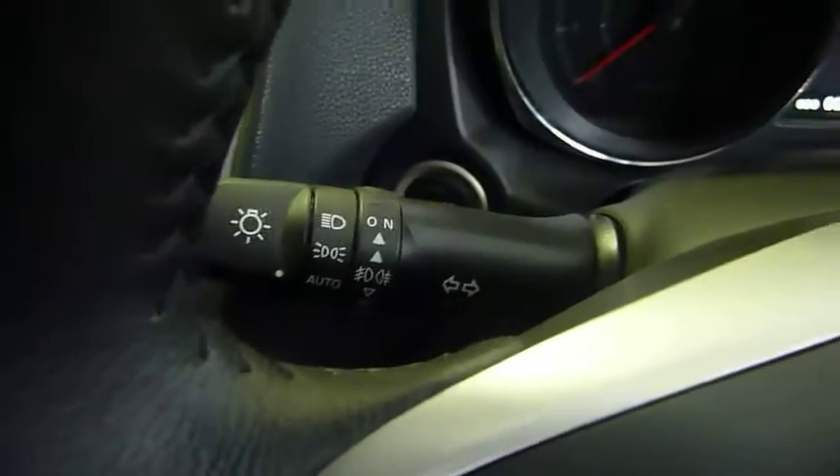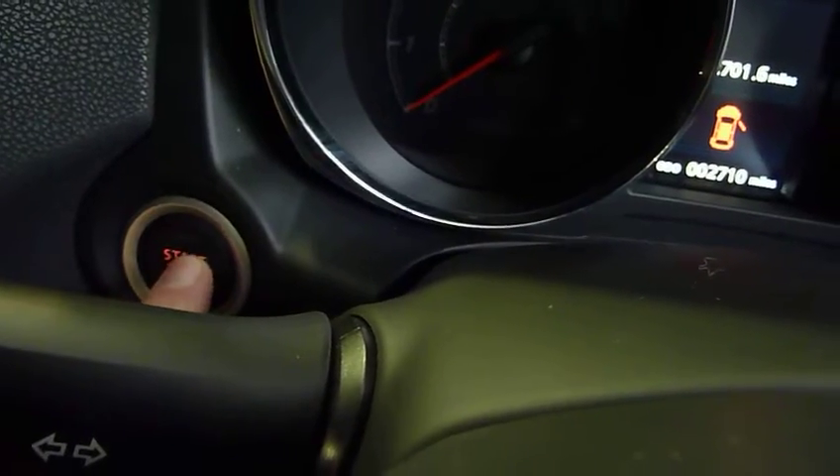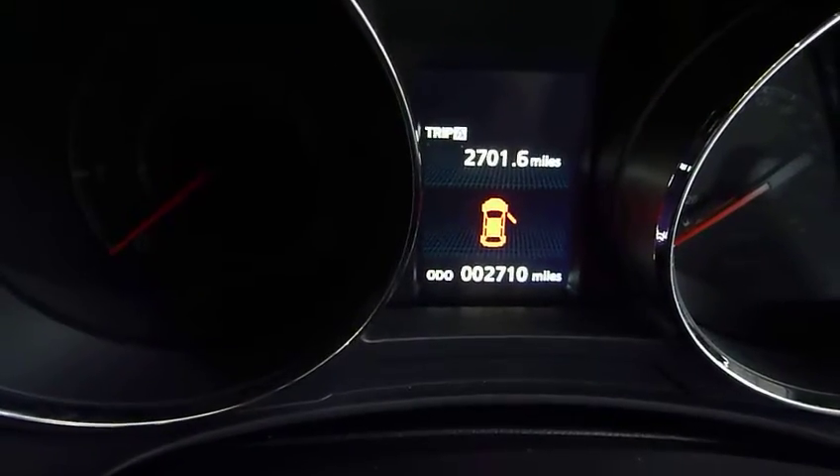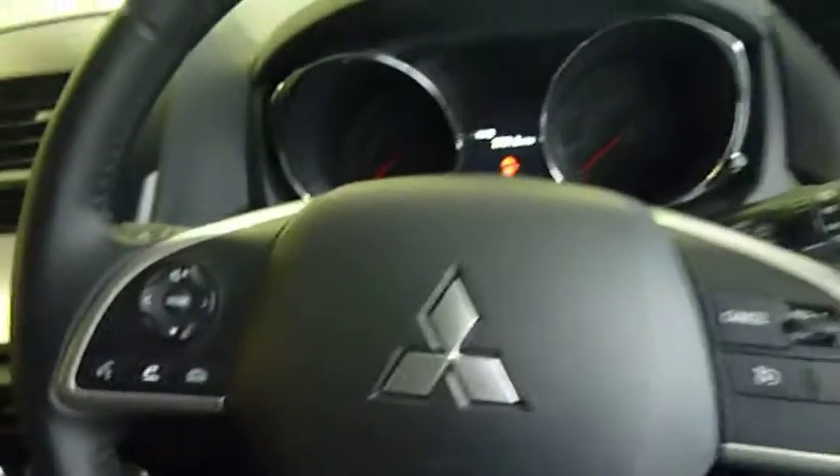It's got cruise control, automatic headlights, rain sensitive wipers, and a start stop button just there. Like I say the vehicle is 2,710 miles only and all in immaculate condition.